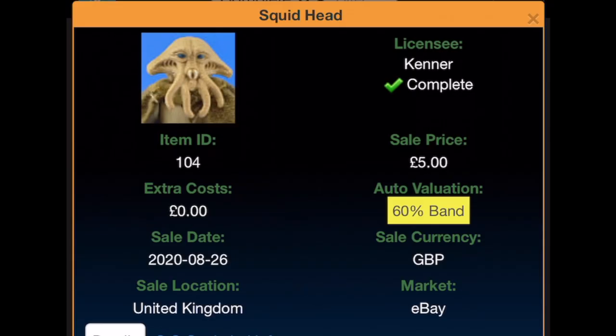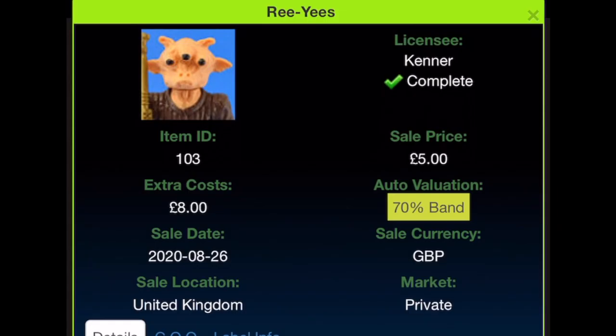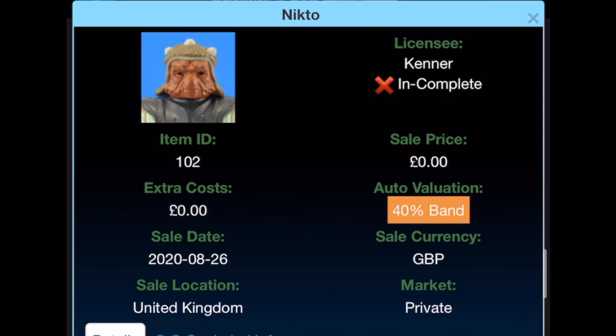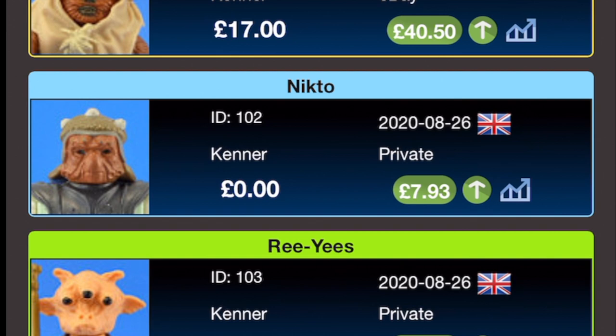Endor Han was bought for £25 from eBay on the 24th of August 2020, current value £50.91. Squid Head was bought for £5 on the 26th of August 2020 from eBay, current value £25. Ree-Yees was bought for £5 with £8 extra costs to get his rifle on the 26th of August 2020, current value £14.39. Nikto was another gift received on the 26th of August 2020 — since recording this I've bought his staff for £26. The tracker valuation says £7.93 but I've just checked and it's now £18.15.